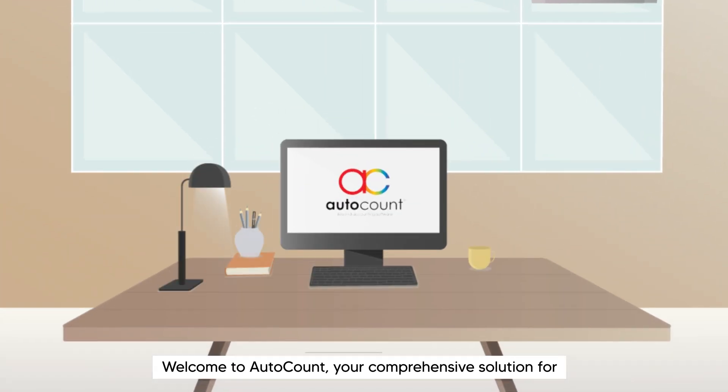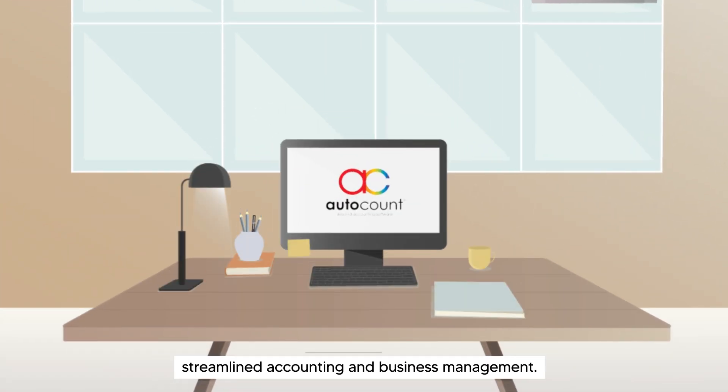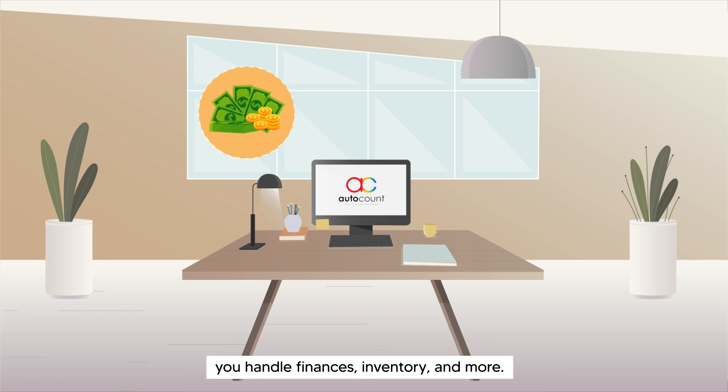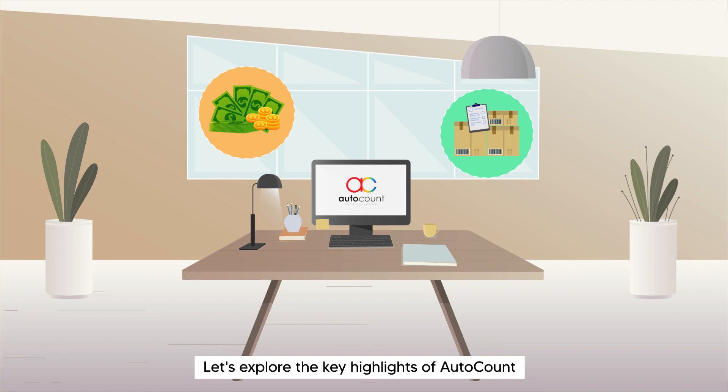Welcome to AutoCount, your comprehensive solution for streamlined accounting and business management. With AutoCount software, you can revolutionize the way you handle finances, inventory, and more. Let's explore the key highlights of AutoCount and why it stands out from others.